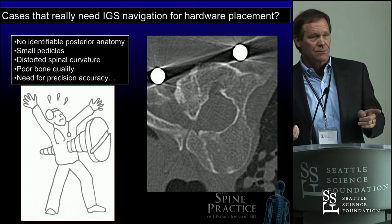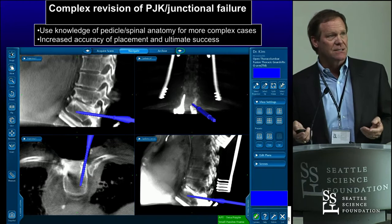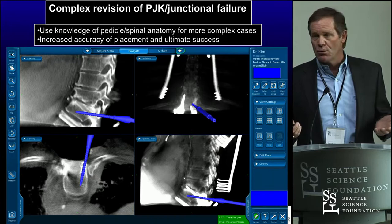This is a revision case of a PJK case, and you can see that things have gone bad and you need new trajectories. These are simple ways to do it. We apply these, and there's what it looked like before and after.